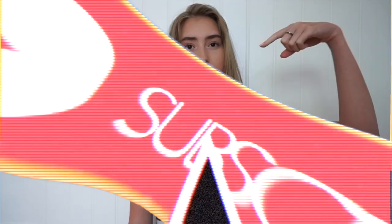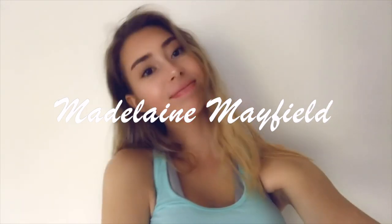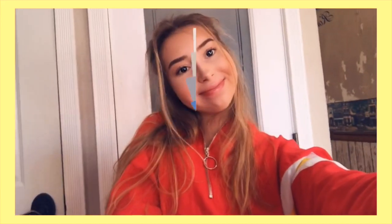Hey guys, welcome back to my channel! If you're new here, don't forget to hit that subscribe button. In today's video I'm doing a sweatpants lookbook — just some cute sweatpants outfits you can wear. I'm always trying to be comfortable and wear sweatpants as much as possible, so hopefully you guys like this video.